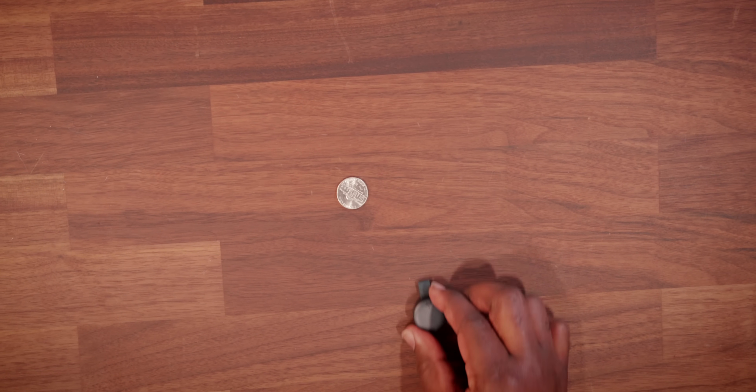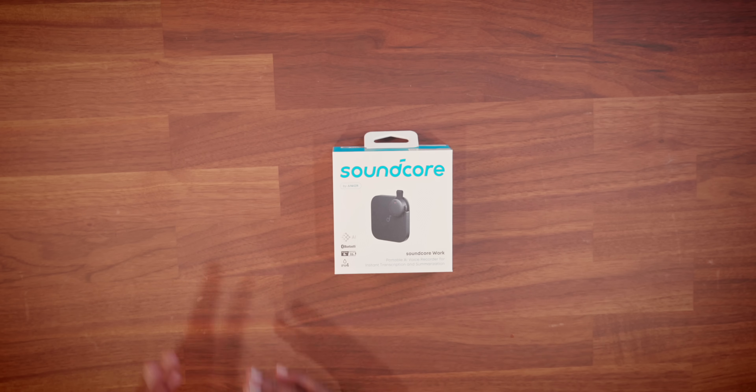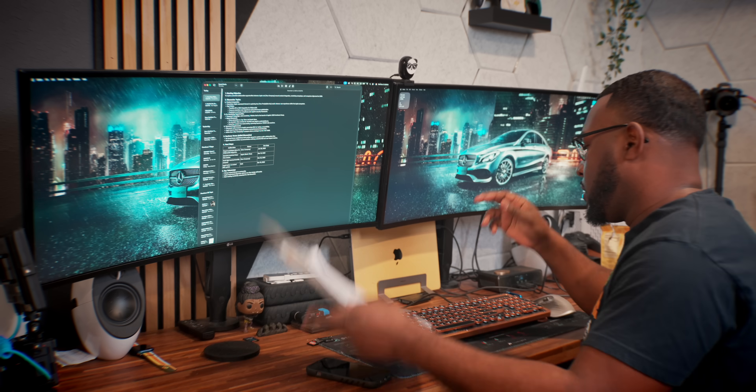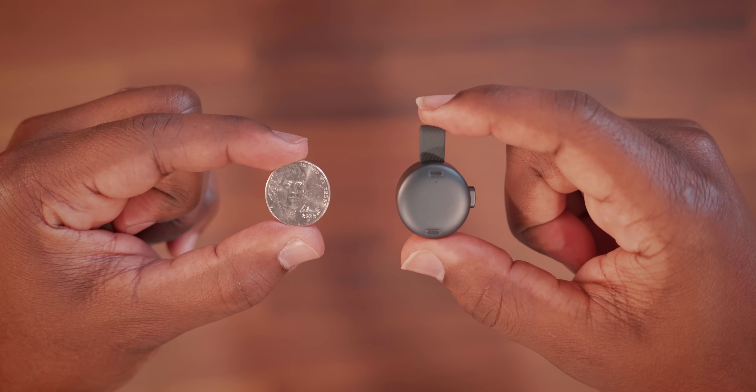This is a coin and this is a coin-size AI voice recorder. Let me show you what it can do. Today I want to show you guys something that might just change the game for you. Whether you're a student, a professional in the workplace, or even a creator like myself — how many times have you left a meeting, a class, or a brainstorming session and thought, 'I wish I would have remembered what they actually said'? This box right here will solve all of those problems. Let me introduce you to your brand new secret weapon: the Soundcore Work Portable AI Voice Recorder.